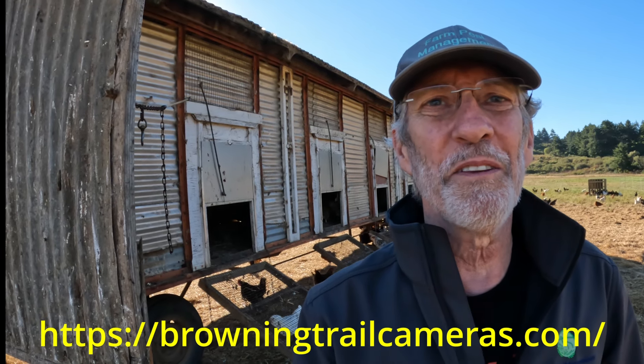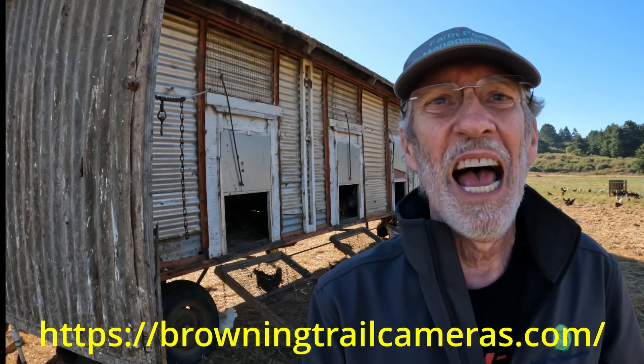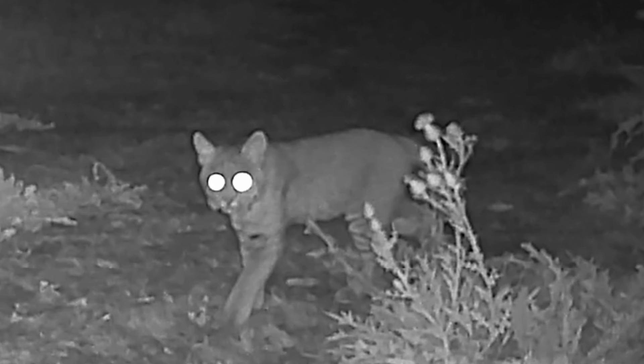So I grabbed the Browning trail cams, and we're out here on the farm, as you can hear in the background, and we're going to find out who and what the culprit is. We're thinking maybe mountain lion, foxes, bobcats, coyotes.